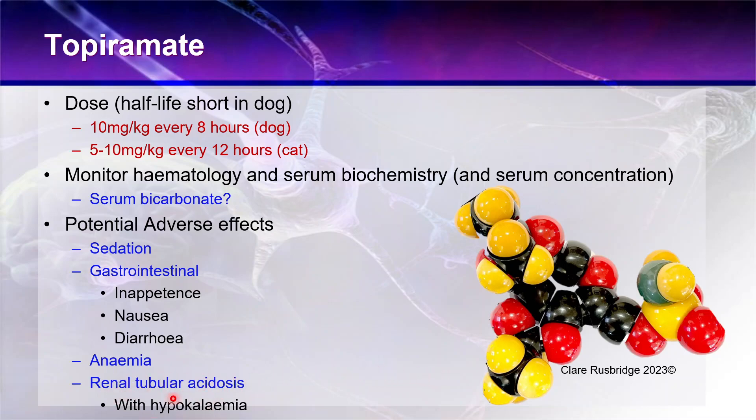Because of that metabolic acidosis, topiramate has been associated with renal tubular acidosis — again with the long-acting preparation given in cats — and that tubular acidosis was associated with hyperkalaemia in those cats.